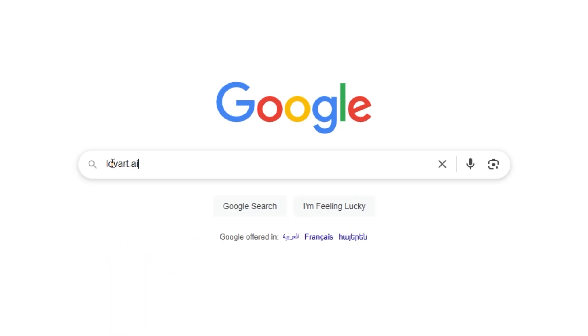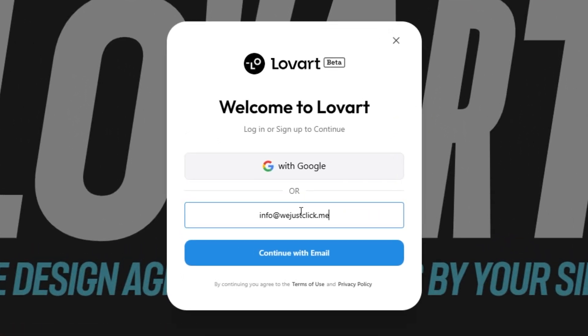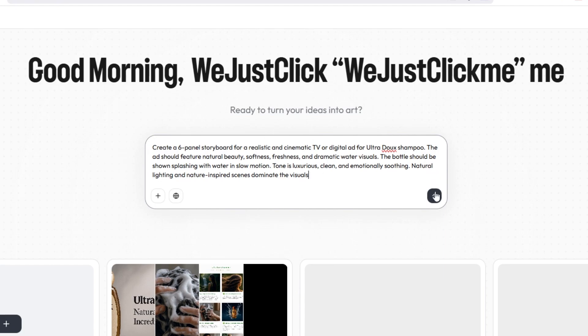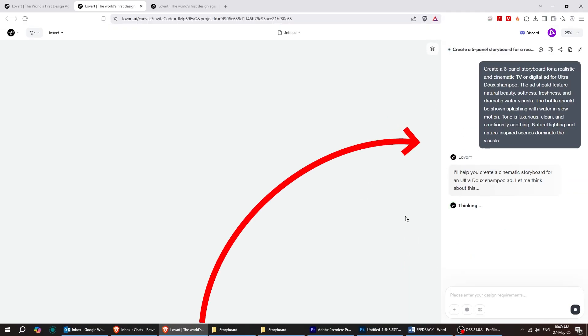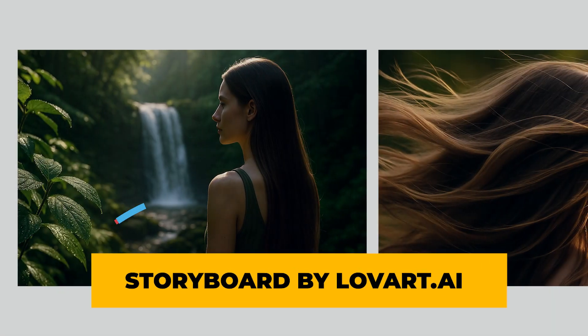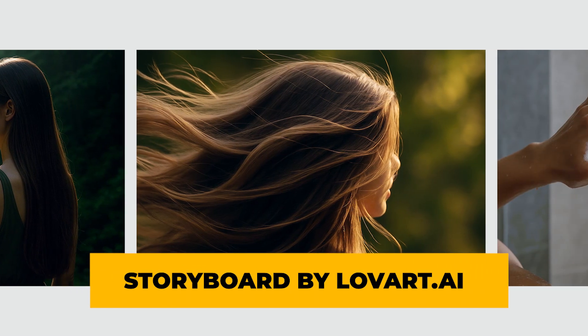Head over to lovart.ai and sign in. Once you're in, you'll land on the infinite canvas. Just type in your concept, and just like that, lovart brings your vision to life. Each panel is automatically crafted into stunning cinematic scenes that reflect your theme and tone.